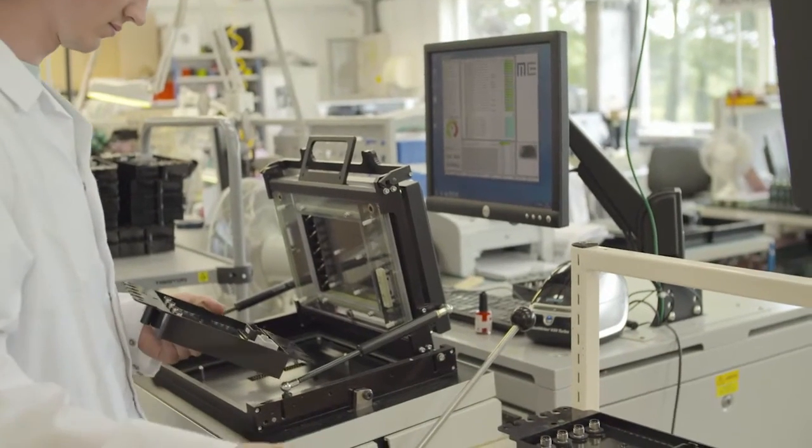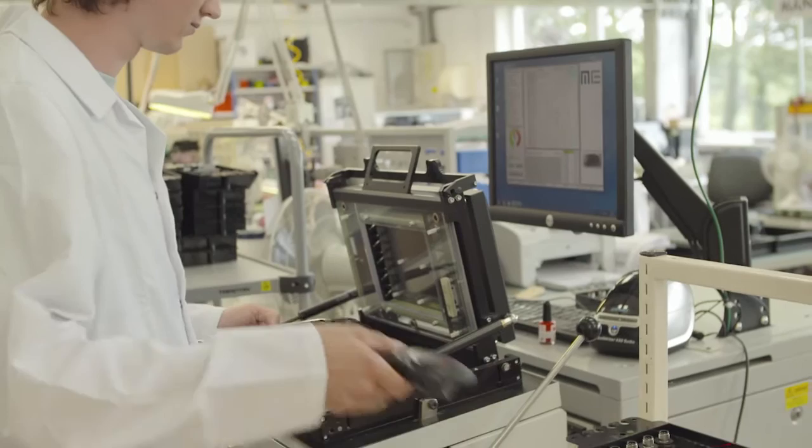All of our products that we design here are placed onto the ATE. Every single unit is serialised and the test data from each unit is saved to our database, allowing us to track the performance of all of our products. The ATE we have here is designed in-house.